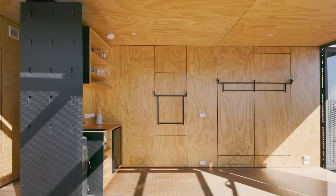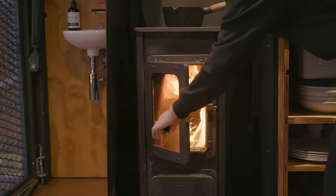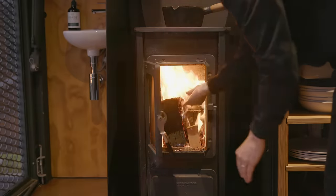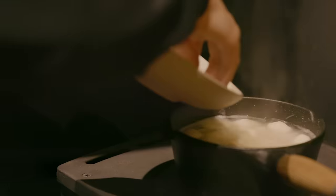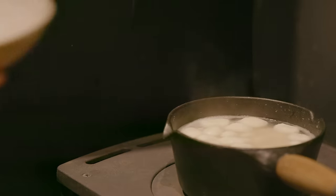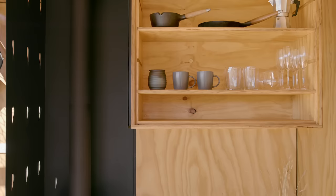For the interior of the tiny home, it's all lined with plywood — just because it's more true to what a shipping container really is. The kitchen is built out of plywood and it's got a wood-burning stove that heats the container, but you can also cook on it. There's also room for a small fridge.